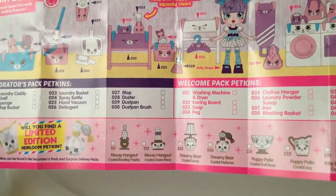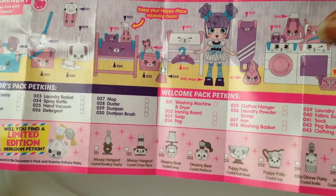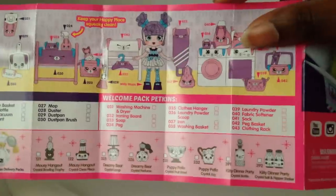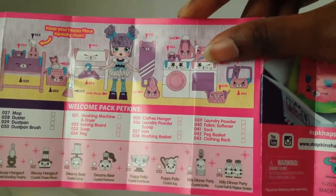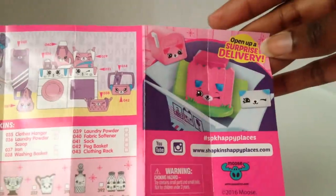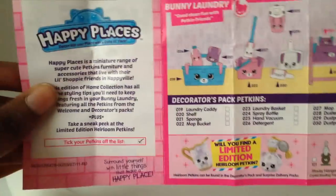Mousy Hangout has a crystal bowling trophy and a crystal chess piece, Dreamy Bear. The new Party Studio room has a crystal lamp and perfume. The Puppy Patio has a crystal fruit bowl and a crystal jug. And the candy dinner party has a crystal bottle and crystal salt and pepper. That's weird — the laundry room doesn't get any limited edition. And there will be a new surprise delivery package — the box is now white. There will also be a decorator pack.